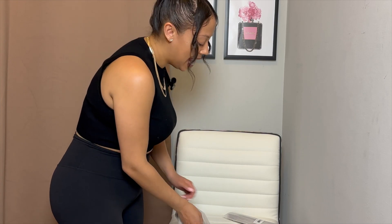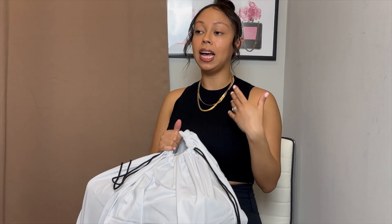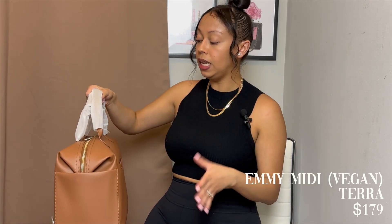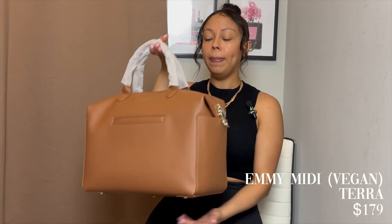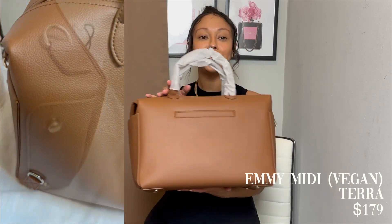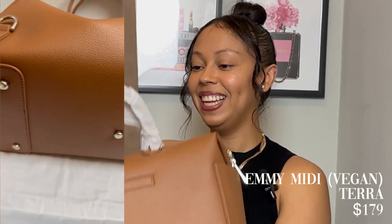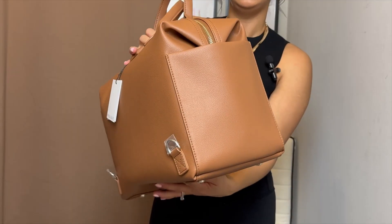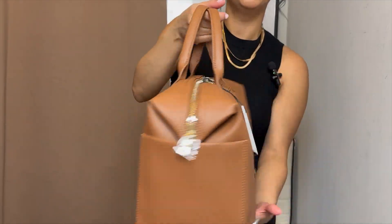The last bag in this haul — the nylon version went crazy on TikTok, apparently went viral and took all their stock, so it's been really difficult to come by. They come in three different sizes: large, midi, and mini. I decided to go for the midi size, and this one is in vegan leather in the color terra — I think it's so beautiful. It has two pockets, and one little pocket that is actually a deep pocket; you could definitely fit your phone in there.